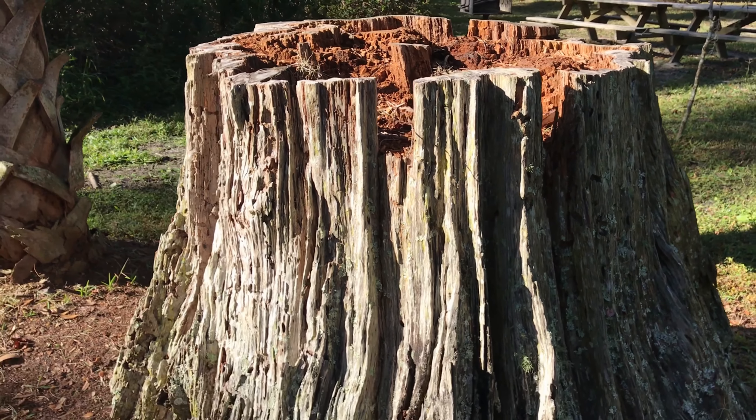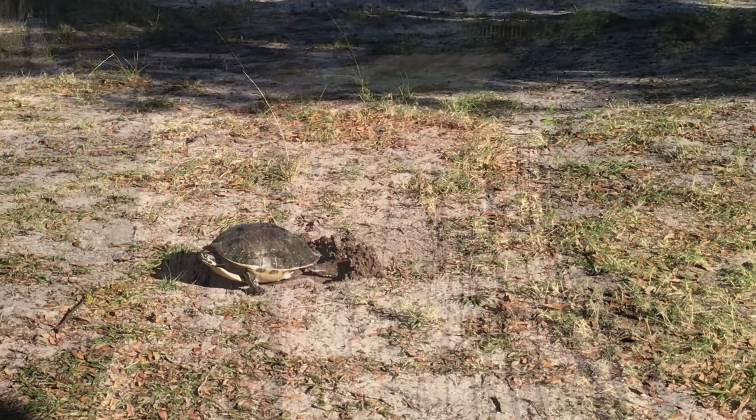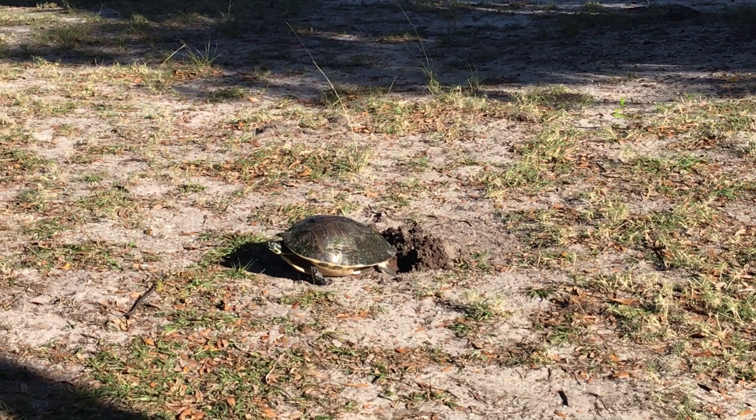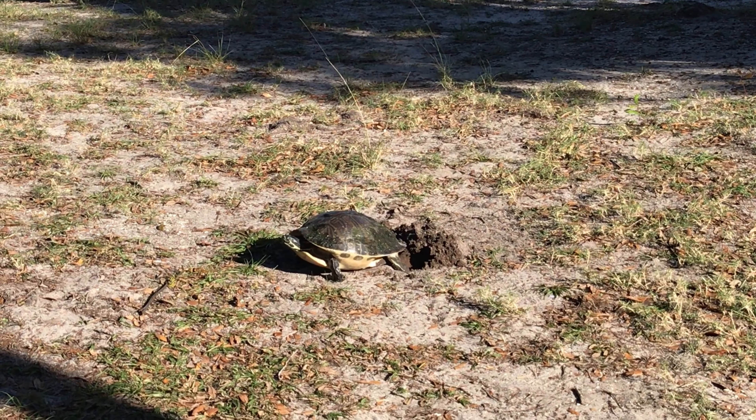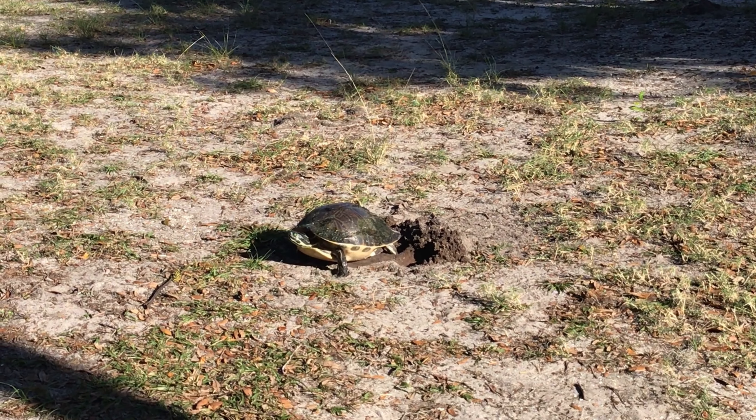Pretty old stump. I've never seen a turtle lay eggs. Me neither. That is cool. She's been there for a while.